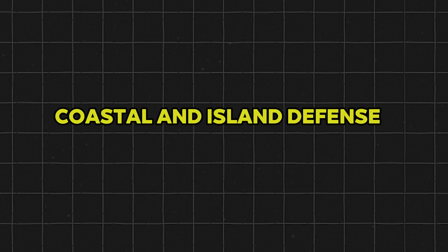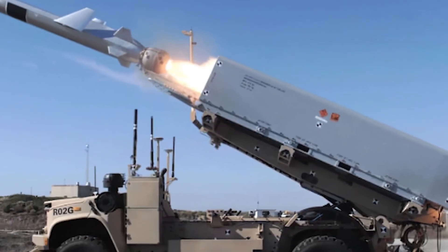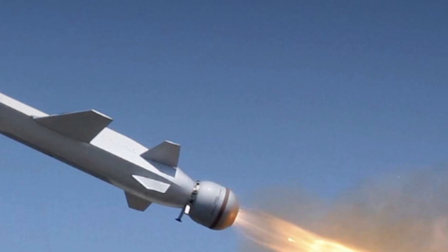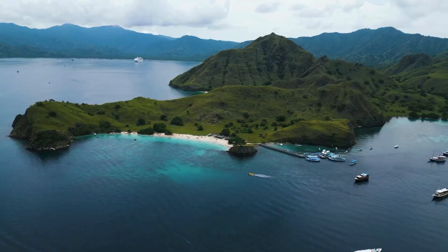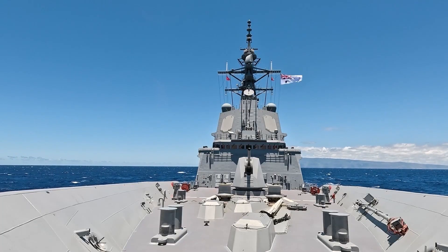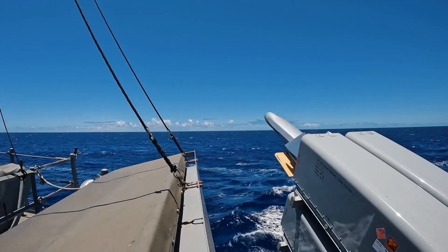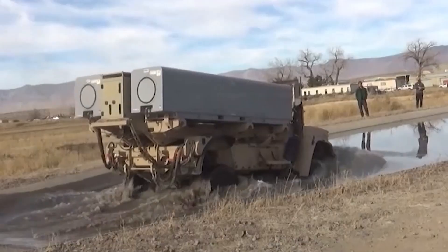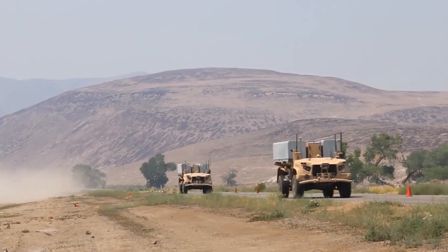For countries with long coastlines or numerous island territories, the Over-the-Horizon Weapon System — especially when paired with the NSM — offers a potent defensive umbrella. By positioning mobile launchers along strategic coastal points or on remote islands, nations can deter hostile fleets without the need for continuous air or naval patrols. The mobility of land-based NSM launchers, like the NMESIS, also makes them harder to locate and destroy, adding another layer of defense.